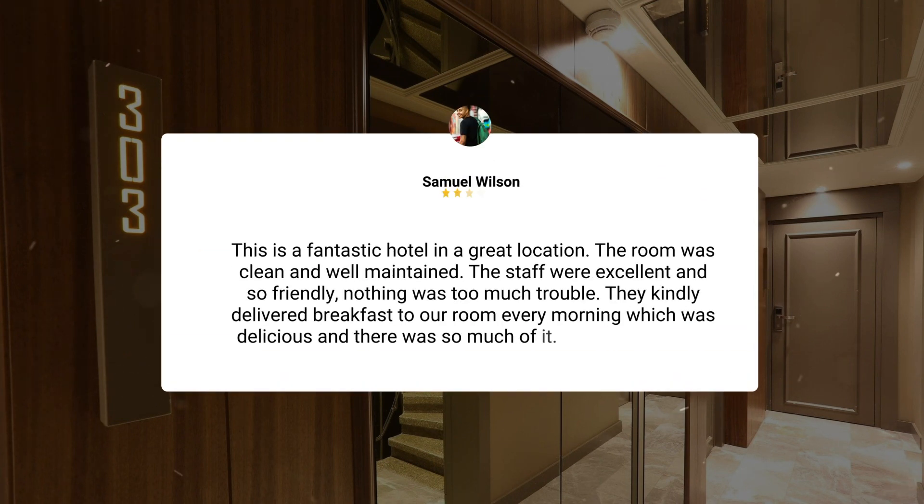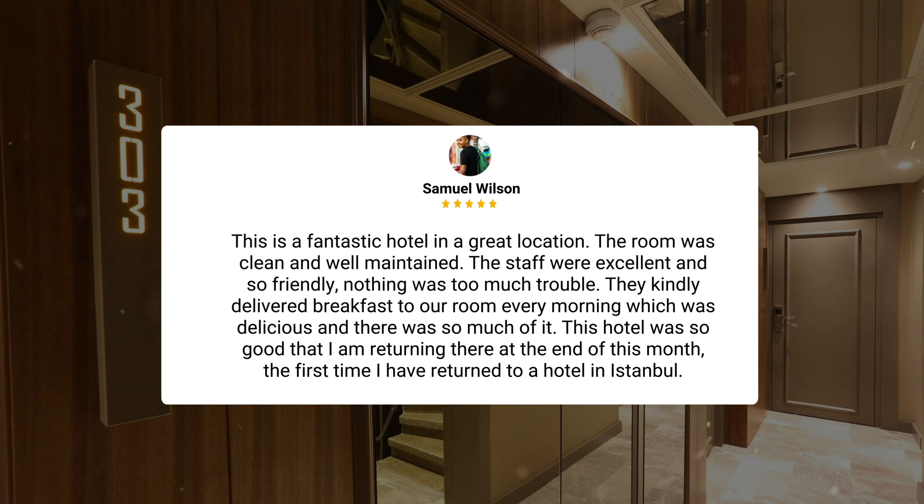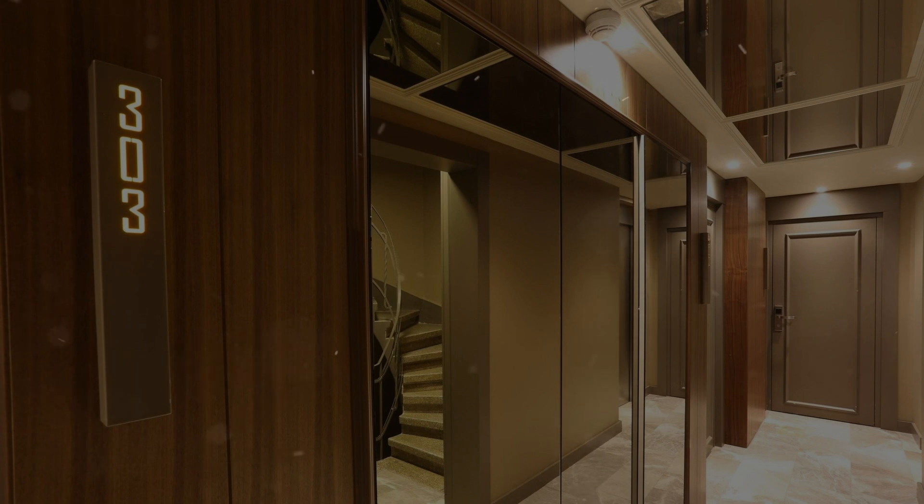This is a fantastic hotel in a great location. The room was clean and well maintained, the staff were excellent and so friendly. Nothing was too much trouble. They kindly delivered breakfast to our room every morning, which was delicious and there was so much of it. This hotel was so good that I am returning there at the end of this month — the first time I have returned to a hotel in Istanbul.